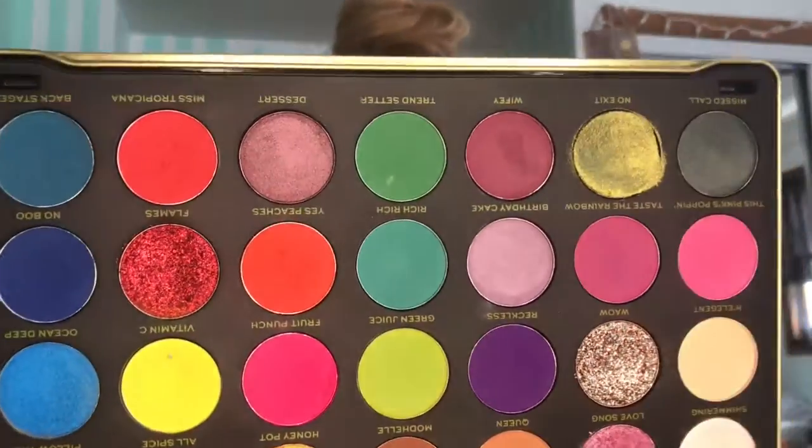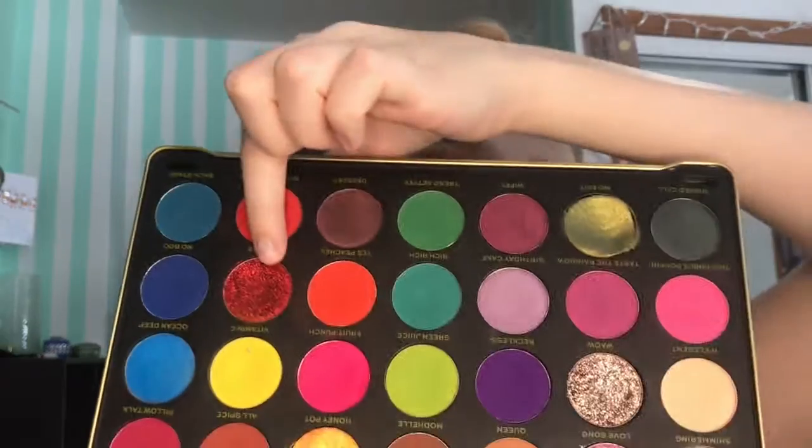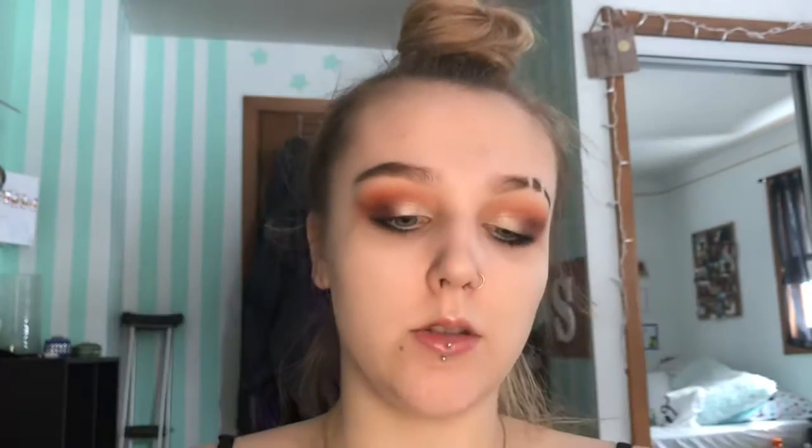This is the Revolution Makeup Patricia Bright's Rich in Color palette. I love this one — I use it probably the most often out of all my palettes and use every single shade in here pretty much. The only shades I don't really use are the glittery ones, but the rest are amazing. The pink is gorgeous and they all blend out so nicely.